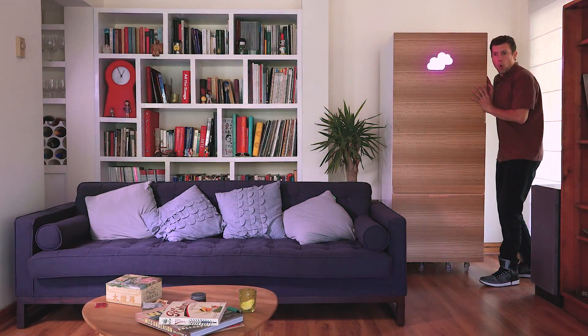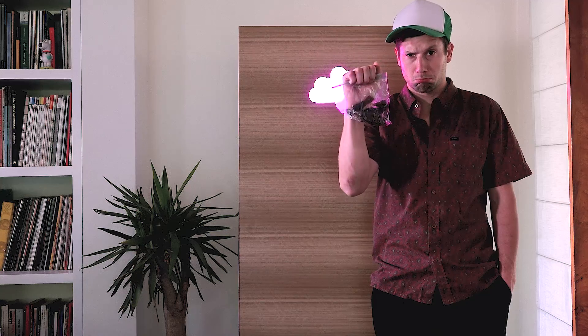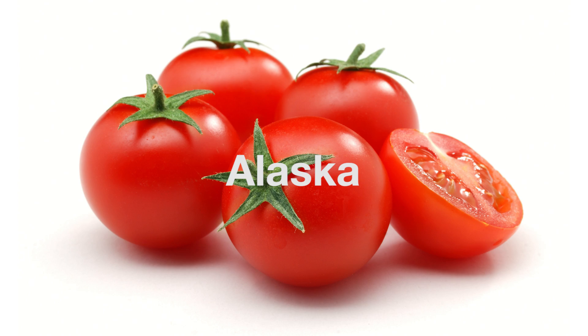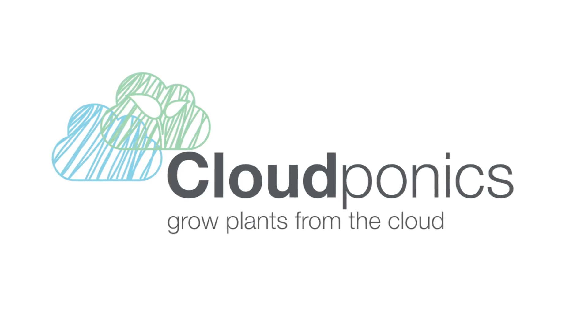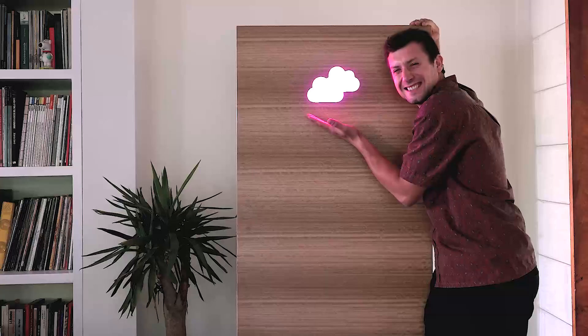Now imagine this, but with your own homegrown tomatoes. Specially designed for modern men and women who have been deeply frustrated when buying tomatoes grown who knows where and how — especially if they don't live in states such as Colorado, Washington, Oregon, or Alaska. We present CloudPonics: the amazing device that allows anyone to grow their own tomatoes in their own home.